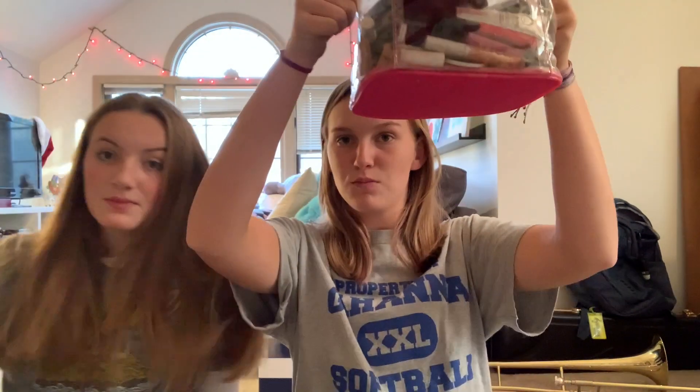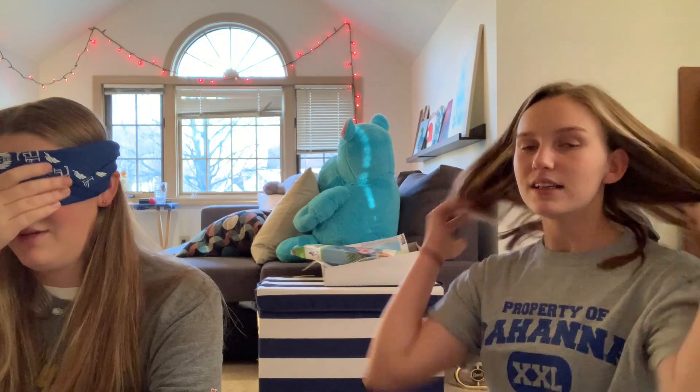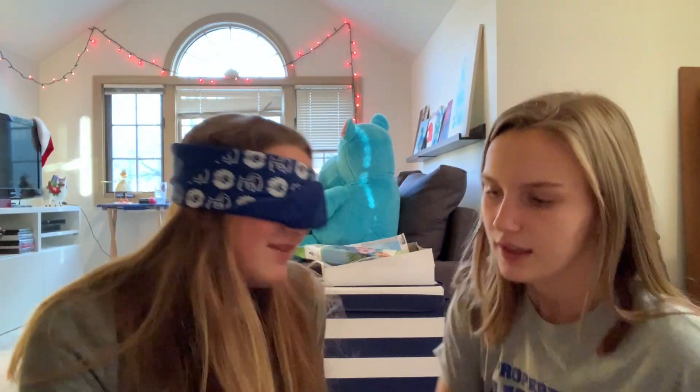She brought me some lucky charms — thank you! Okay, so I have all the makeup right here. Ready? I actually can't see. I need to find the foundation. Okay, is there primer?